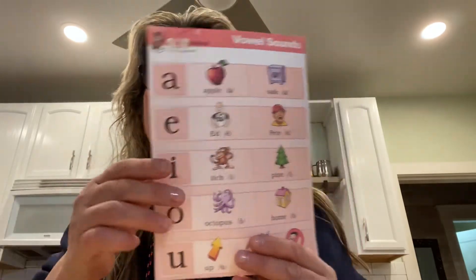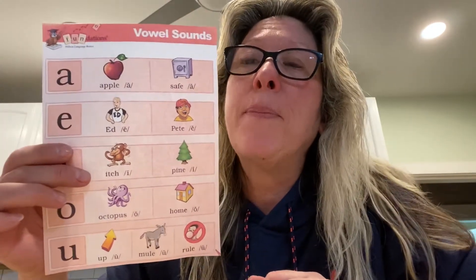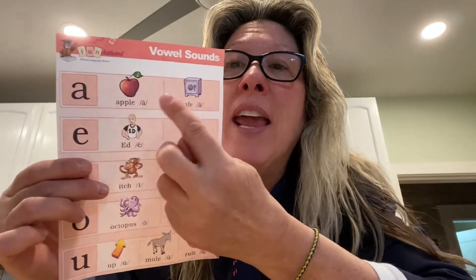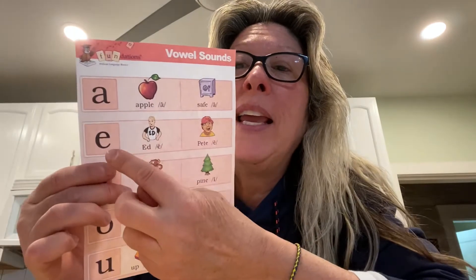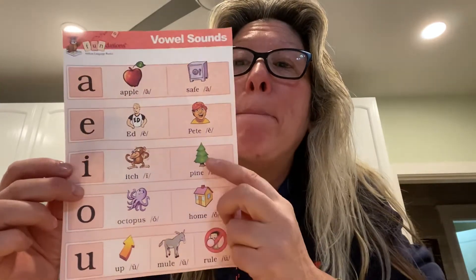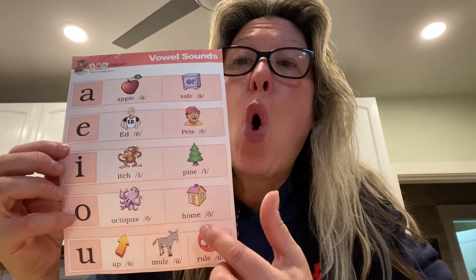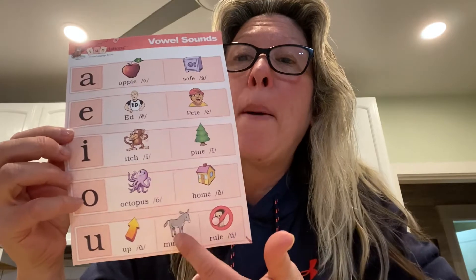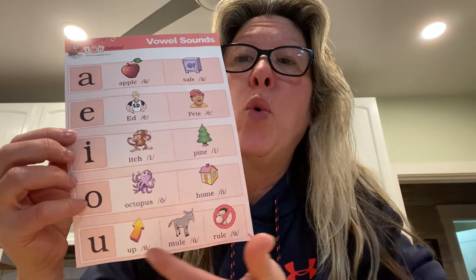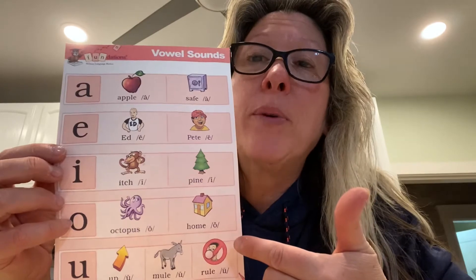Well this week we're going to be talking about long vowels — vowels that say their name. So A says A as in safe. E as in peat. I as in pine. O as in home. U as in mule, and U also says 'ooh' as in rule. So this side is the long vowels that we're going to be practicing.